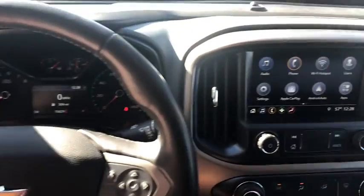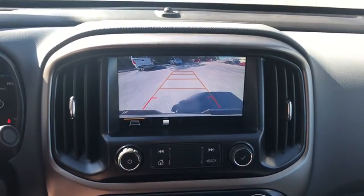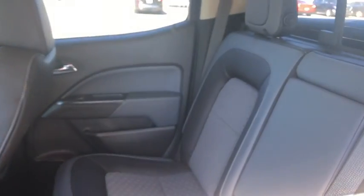Electronic stability control, security system, compass, fog lights, heated front seats, heated steering wheel, heated front driver and passenger seats, trip computer, tachometer, HD radio, panic alarm, and overhead console.